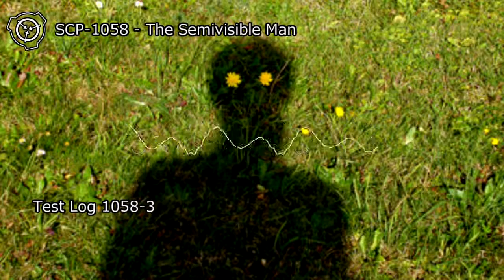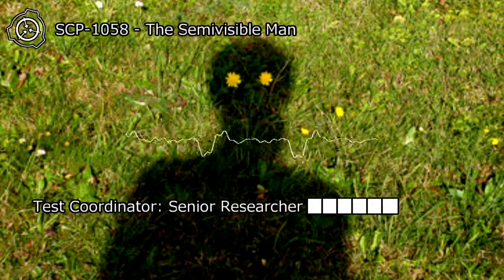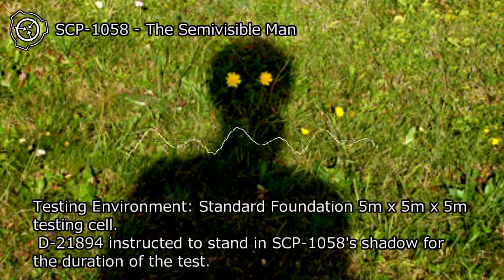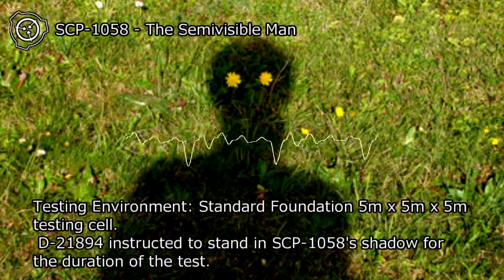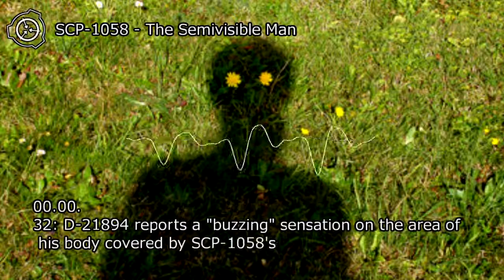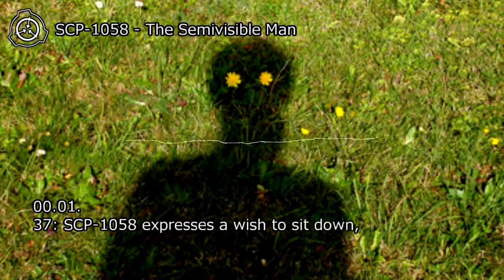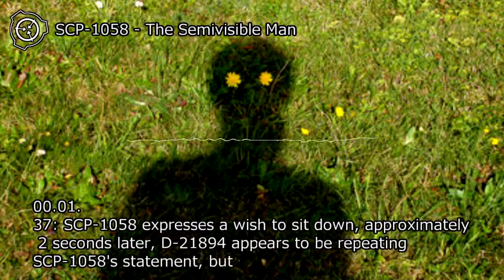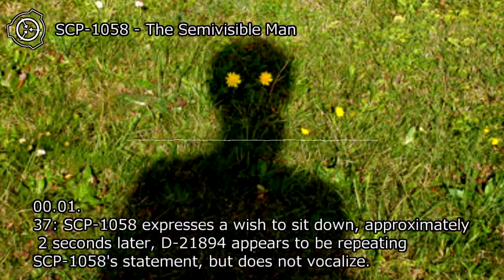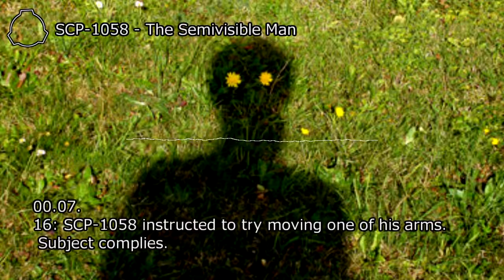Test Log 1058-3. Subject: SCP-1058. Test Coordinator: Senior Researcher. Testing Environment: Standard Foundation 5M x 5M x 5M testing cell. D-21894 instructed to stand in SCP-1058's shadow for the duration of the test. At 00:00:32, D-21894 reports a buzzing sensation on the area of his body covered by SCP-1058's shadow. At 00:01:37, SCP-1058 expresses a wish to sit down; approximately two seconds later, D-21894 appears to be repeating SCP-1058's statement but does not vocalize. At 00:07:16, SCP-1058 is instructed to try moving one of his arms; subject complies.